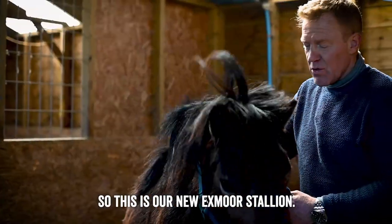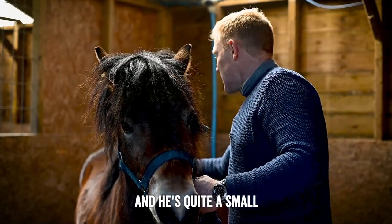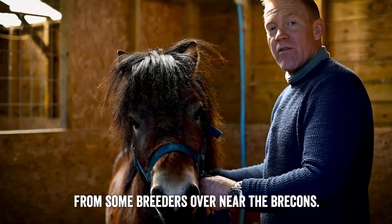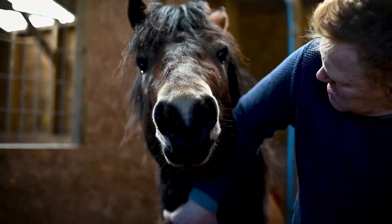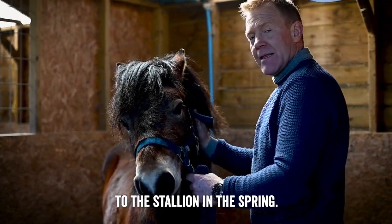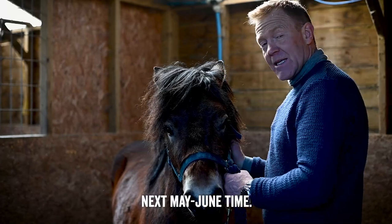This is our new Exmoor Stallion — his name is Willow Warbler. He's three years old and quite a small chap; he's got a little bit of growing to do yet. We've been lent him from some breeders over near the Brecons, and he's going to be with us for a couple of years. Mares are very seasonal — they'll come into season in the spring and during the summer, and then go off season in the autumn. Hopefully we'll have foals being born next May or June.